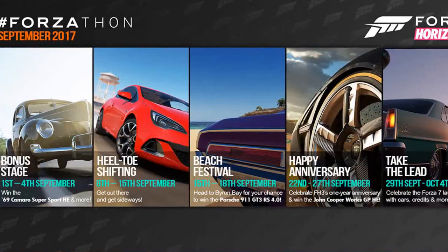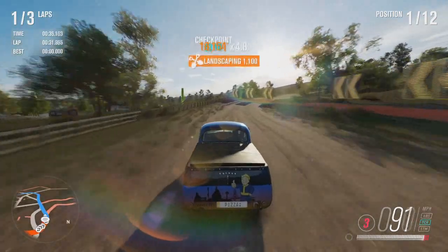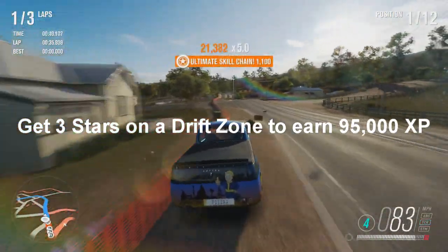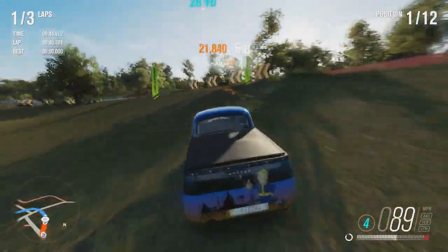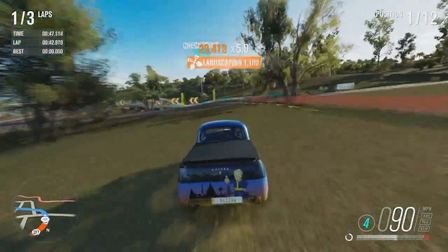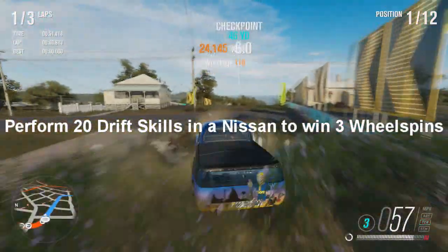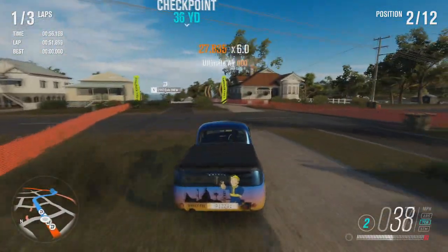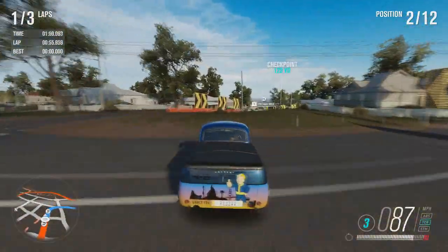This Forzathon is called Heel Toe Shifting and it runs from the 8th to the 15th of September. Get out there and get sideways. The first challenge is called Looking for Drivers — get 3 stars on a drift zone to earn 95,000 XP. That's such a simple challenge to do, literally you can just complete it first time. Then the second one is called Top Drifter — perform 20 drift skills in a Nissan to win 3 wheel spins. You can do a drift skill in literally any Nissan, it's just so easy, and you only need 20. That's very easy as well.